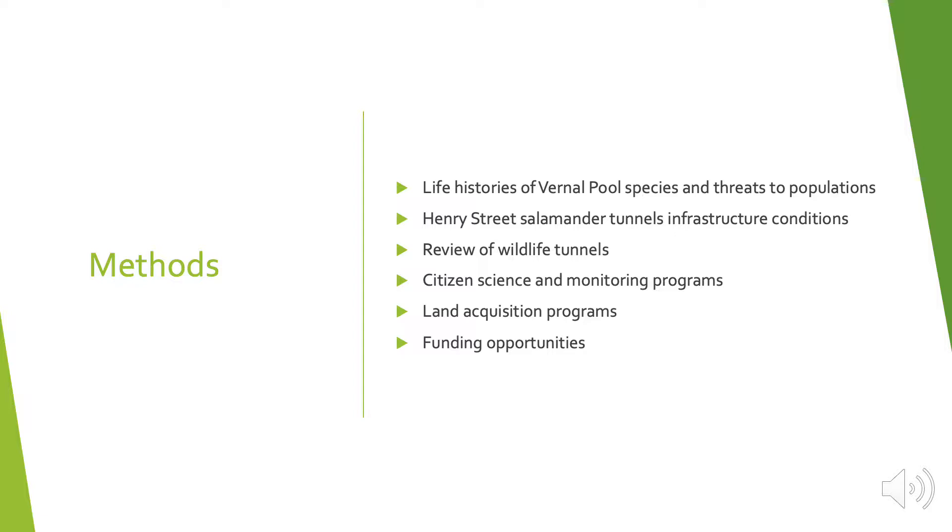I went over and looked at the infrastructure of the Henry Street salamander tunnels and looked at the current conditions, such as damage to the roadway, drift fencing, and so on. The Hitchcock Center also provided a list they compiled in 2014 of the infrastructure conditions. I also did a review of wildlife tunnels, which was important to understand the importance of wildlife tunnels around the globe, the northeast, and locally. My main focus was on reptile and amphibian tunnels.